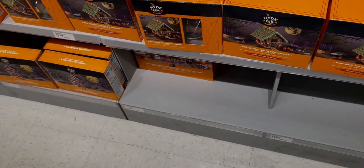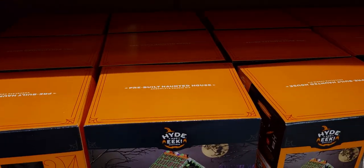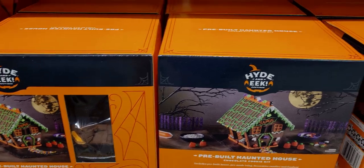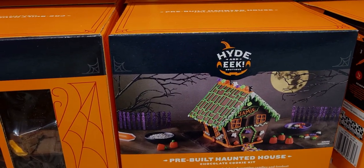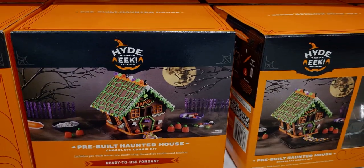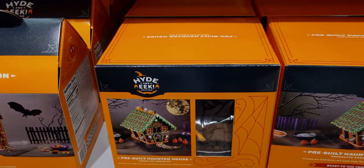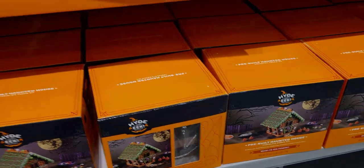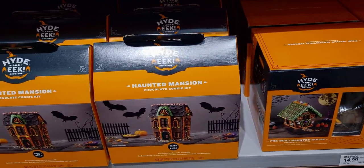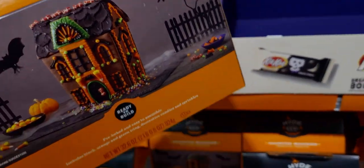They have Hide and Eek Halloween houses this year, which I'm really excited about because I love decorating Halloween houses. These are pre-built haunted houses, a chocolate cookie kit for $14.99. It includes a pre-built house, pre-made icing, and ready-to-use fondant — basically done for you, so you just decorate. I'm glad the walls are already up!